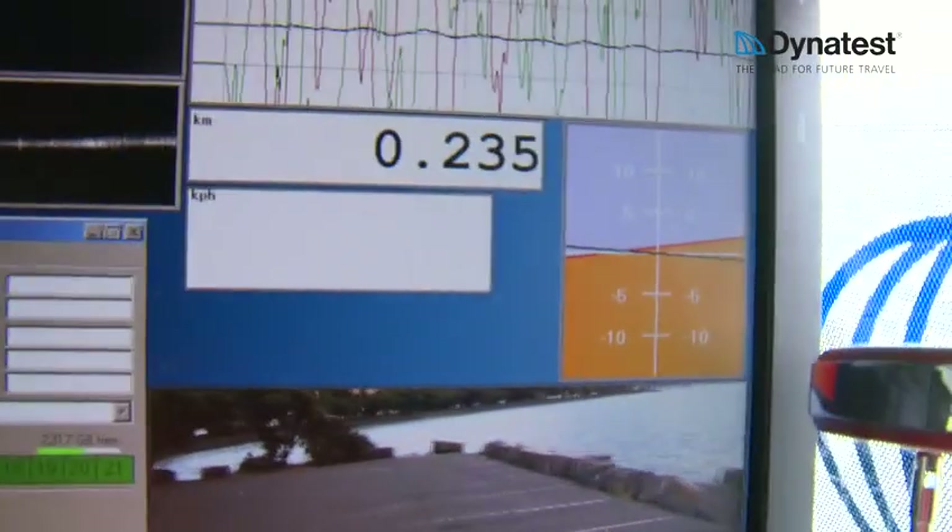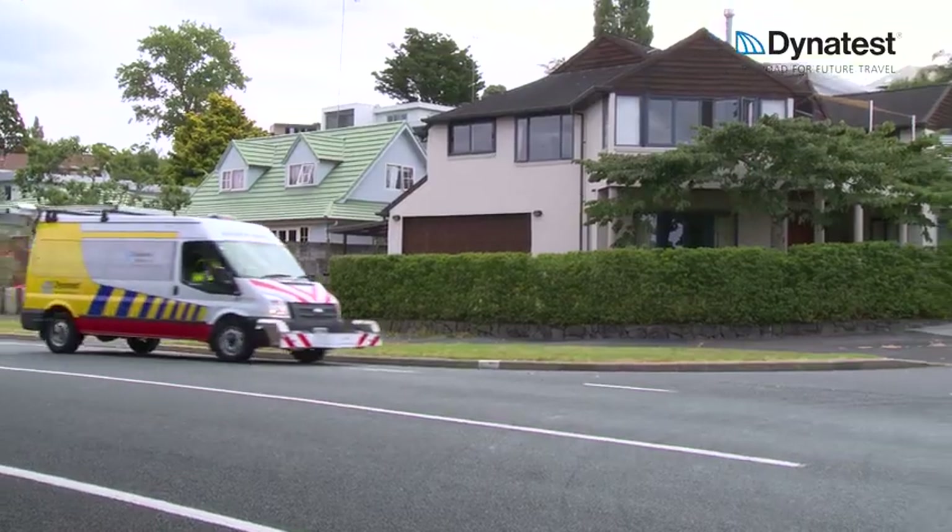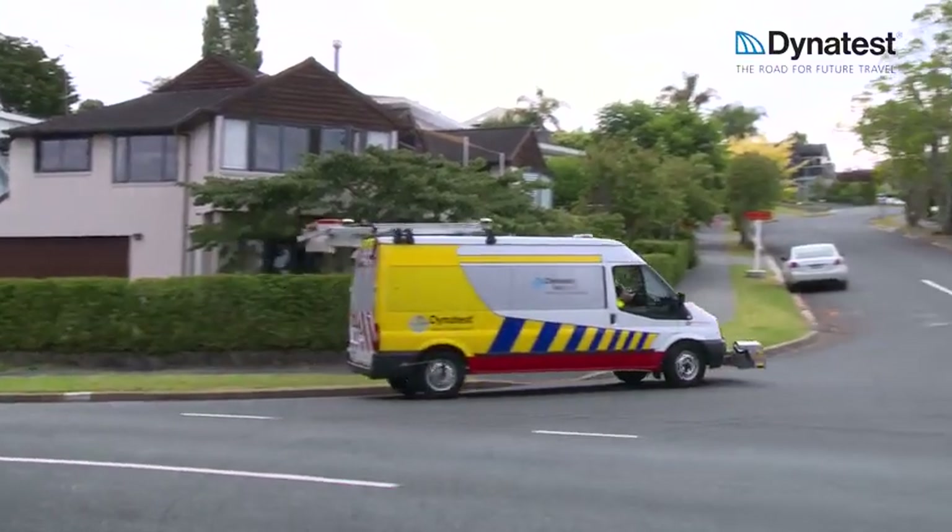An inertial motion unit, consisting of a three-axis gyroscope, collects information on the gradient, crossfall and radius of curvature.